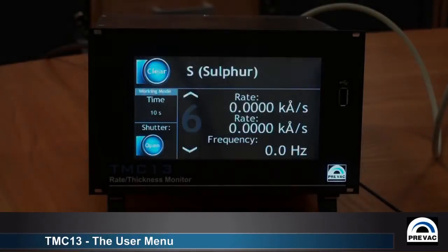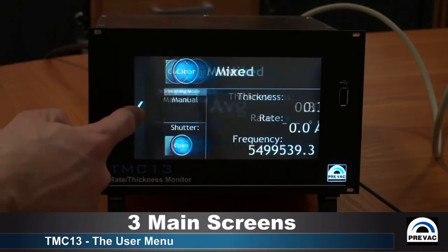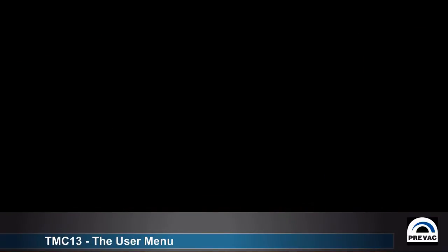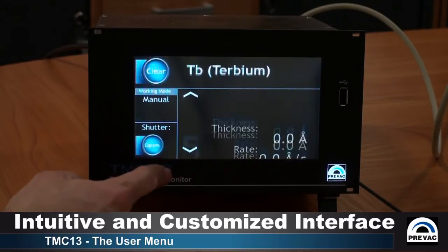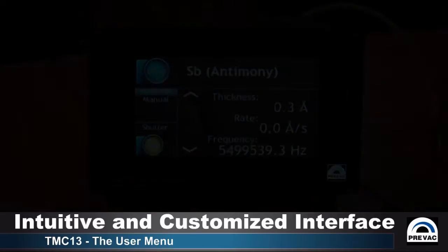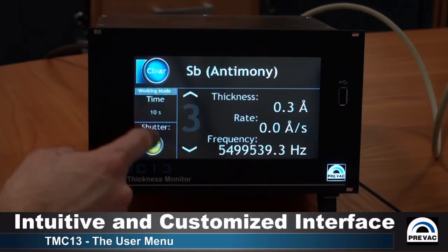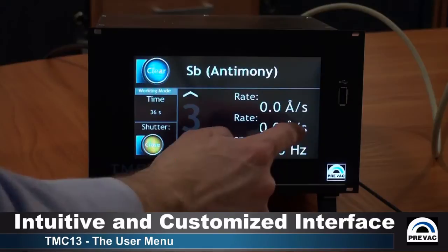Let's go to the user menu. The TMC has three main screens and each of them has a specific independent interface. Switching between channels is simple and intuitive. Each channel can be separately configured according to the individual process or user requirements, including parameters to display, units, and — most importantly — separate material definitions for each channel.